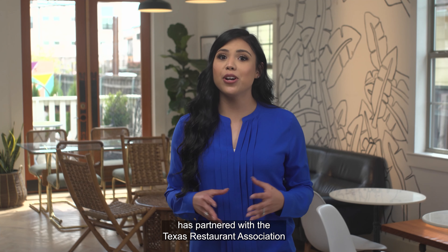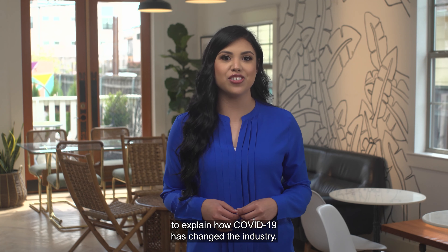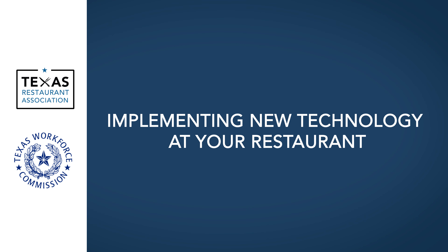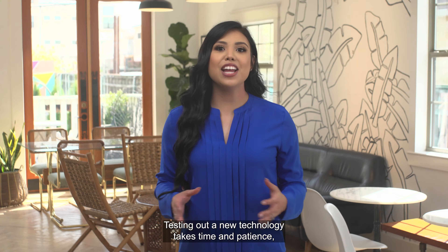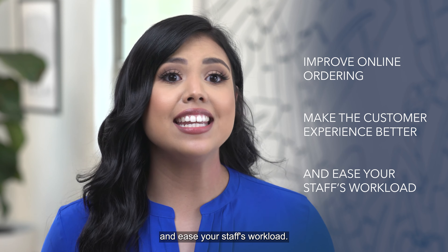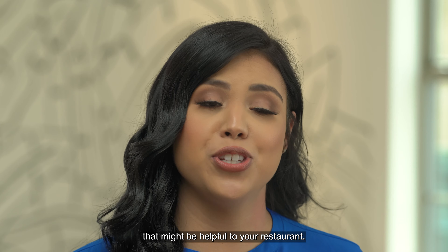The Texas Workforce Commission has partnered with the Texas Restaurant Association to explain how COVID-19 has changed the industry. Testing out new technology takes time and patience, but good technology can improve online ordering, make the customer experience better, and ease your staff's workload. Here are some tech innovations that might be helpful to your restaurant.